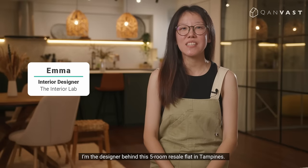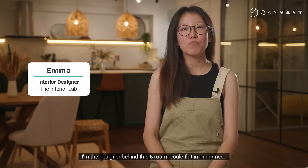Hi, I'm Emma from the Intuolab. I'm the designer behind this five-room resale flat renovation completed in 10 days.